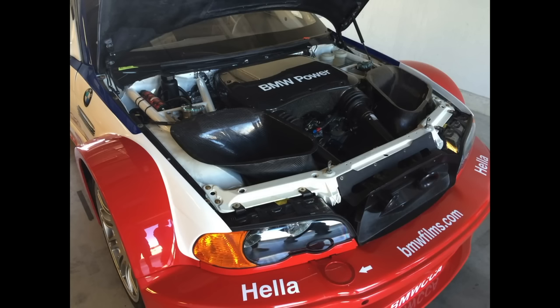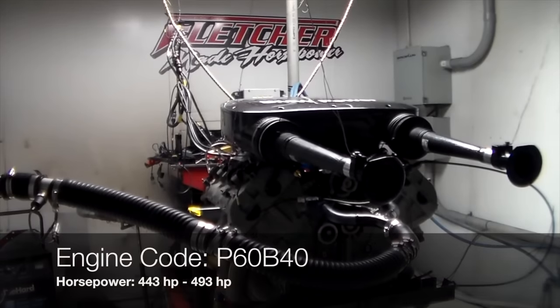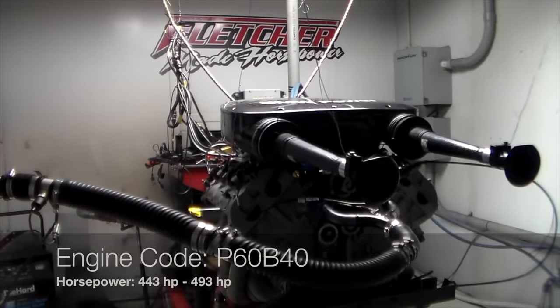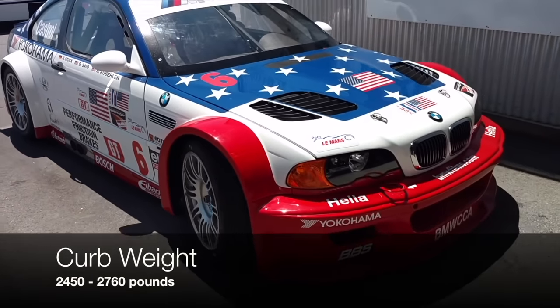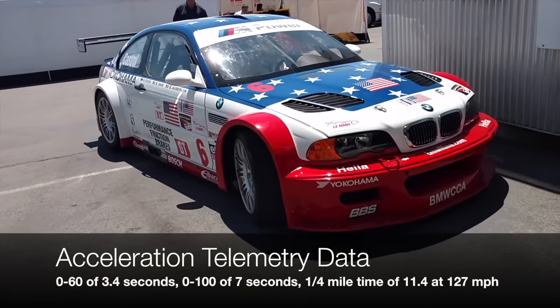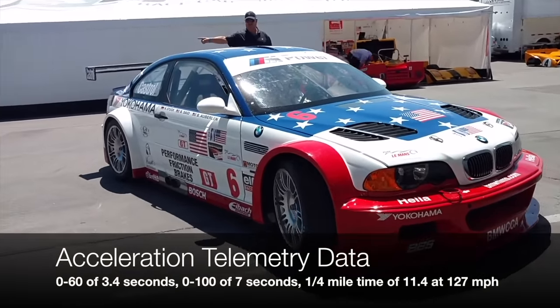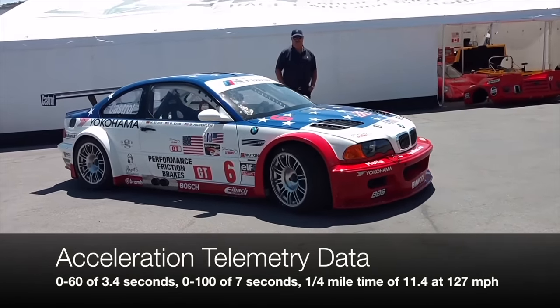For starters, the M3 GTR was the first BMW M3 to be powered by a V8. The engine it had was a prototype called the P60B40 - a 4 liter V8 built just for racing. In 2001, the car made about 440 horsepower, but in later years it made as much as 500. Keep in mind, the car also had a curb weight of 2,450 to 2,760 pounds. The result was a 0-60 of 3.4 seconds, a 0-100 of 7 seconds, and a quarter mile time of 11.4 at 127 miles an hour.